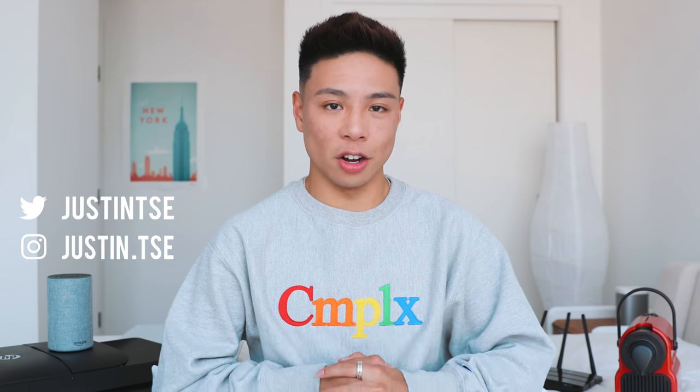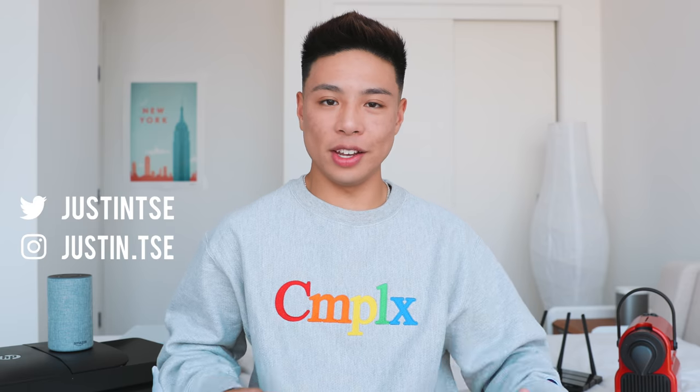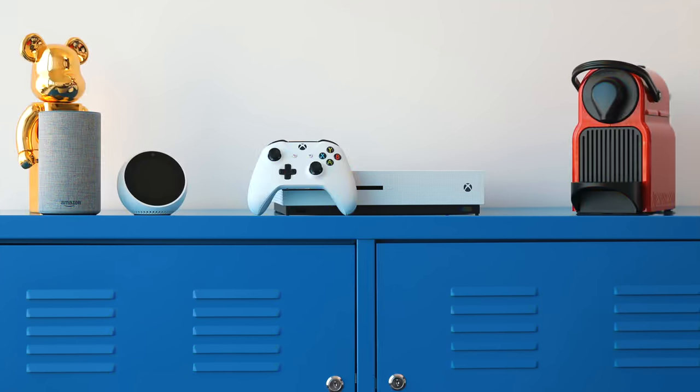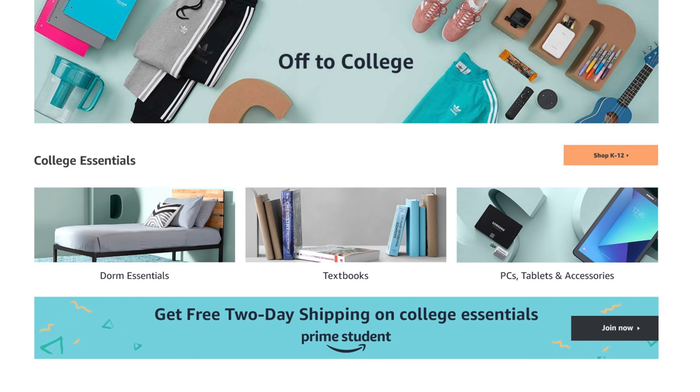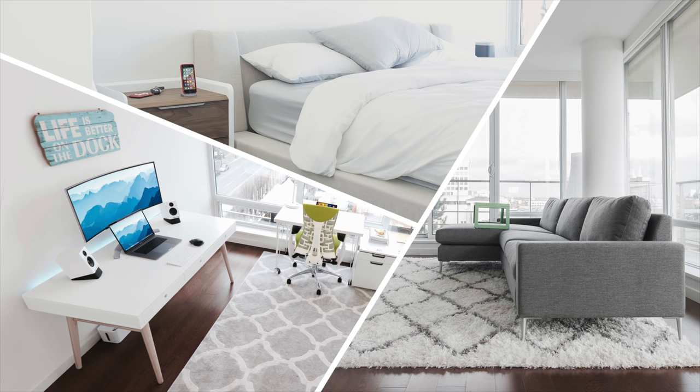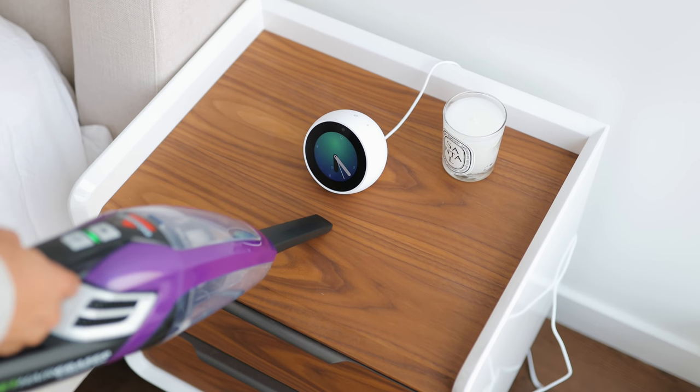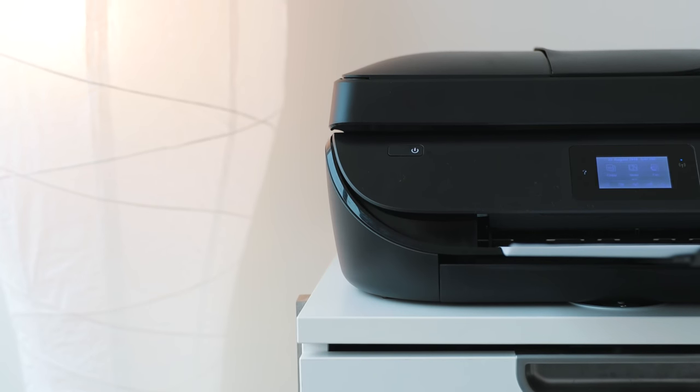What's going on everyone, it's Justin here and today I've got an off-to-college tech guide with all of the tech gadgets and things that you might need to keep your apartment nice and teched out but also clean. I partnered with Amazon to make this video, but these are some items that I picked out that I believe are great for the back-to-school season. Check out Amazon's full college tech guide at the link below, as well as all the products featured in this video.